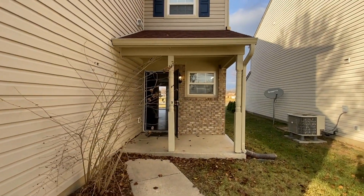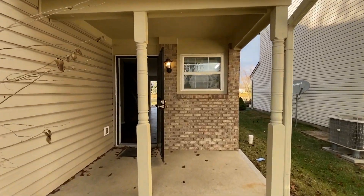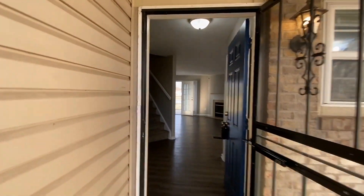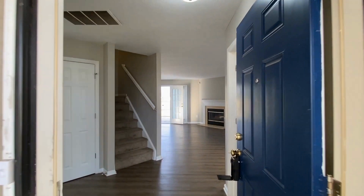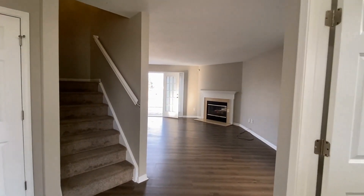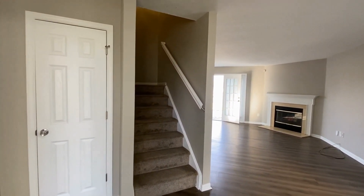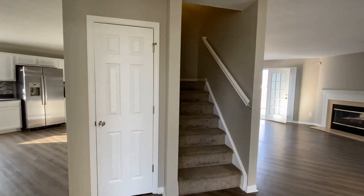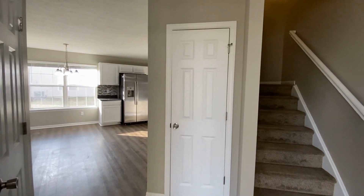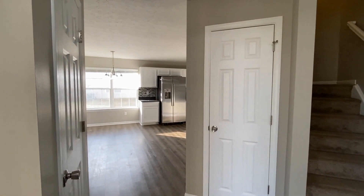We're making our way up to the front door. You can see the covered front porch here. As we enter, it's just a big open floor plan down here. Straight across is the ornamental fireplace and there are French doors that lead out to the back patio. There are steps that lead upstairs to all four bedrooms, two coat closets right here by the front door, and the kitchen is just straight through.